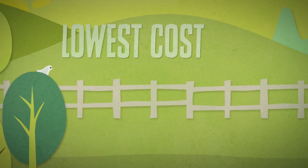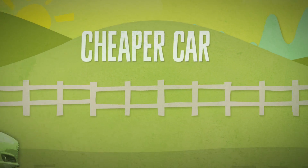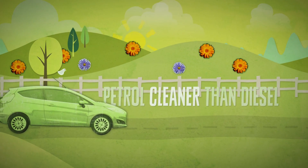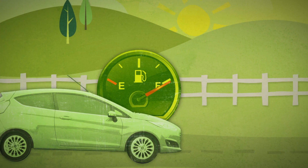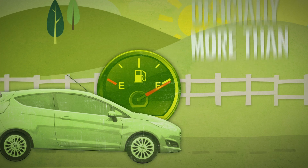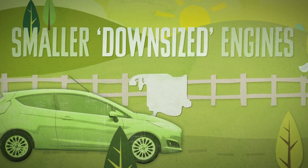They're one of the lowest cost and lightest engines, which should result in a cheaper car to buy. Petrol is cleaner than diesel in terms of emissions that have an impact on local air quality. Many of the latest petrol-powered cars have official economy figures of more than 60 miles per gallon, especially those with smaller, downsized engines.